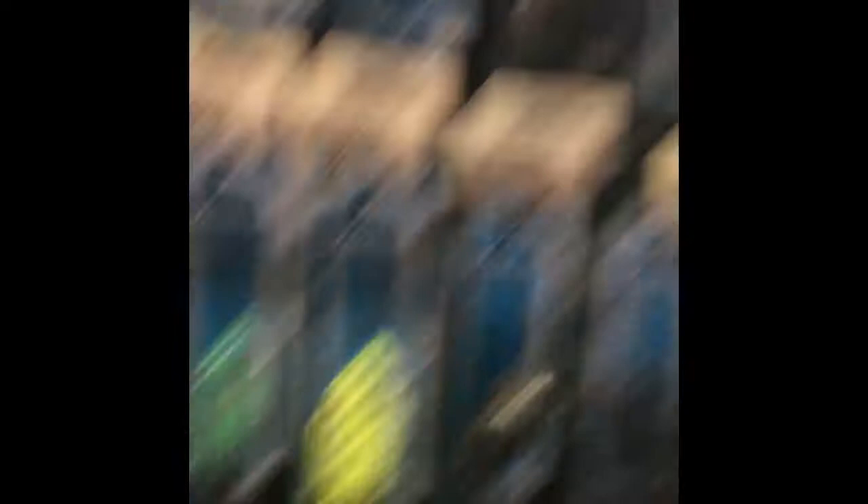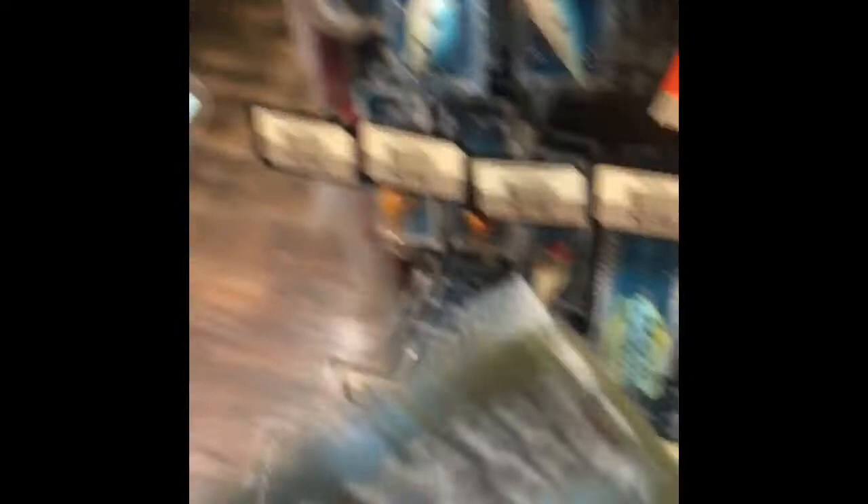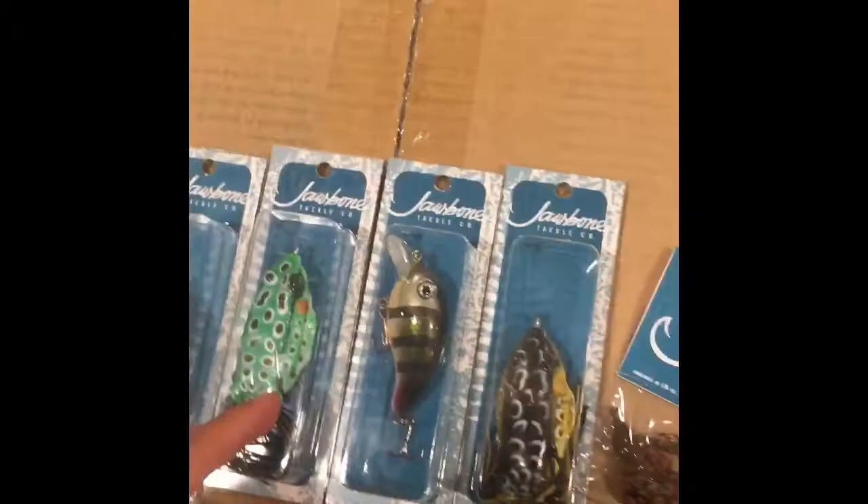One-eighth ounce hooks — three of them — for the Keitech swimbaits. Whiplash crankbait looks pretty sweet. I got a topwater frog and I think I'm gonna go with another crankbait — that all black one you found. All right, found a bit of everything: swimbaits, Spook, frogs, square bill crankbait, another frog, swim jig, Gamakatsu 3/0 hooks, and one-eighth ounce for the swim baits. We'll see you on the water later.